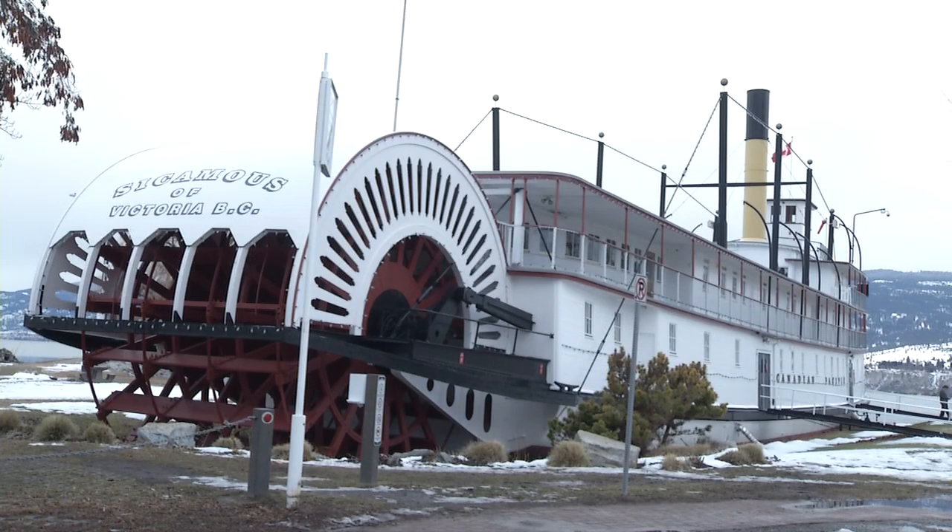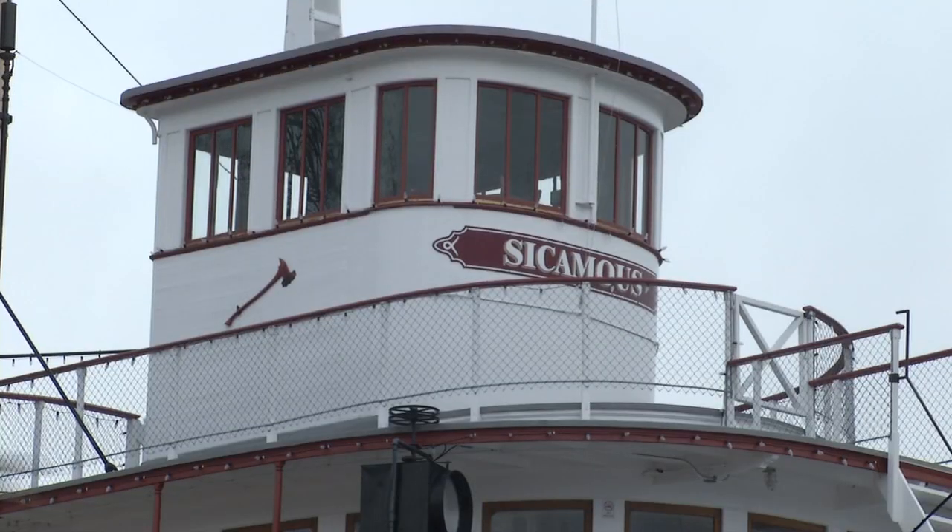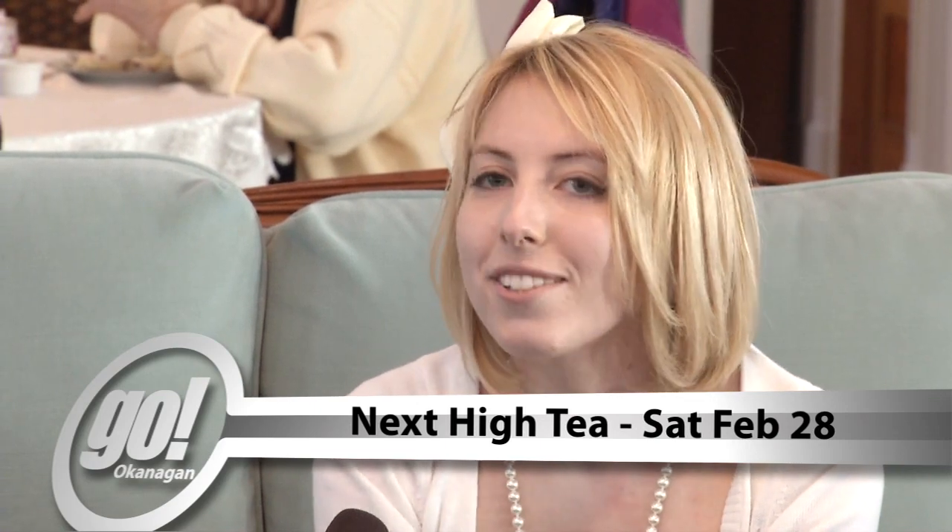And it's more than just a dry museum — you can get involved. There's another tea coming up, so people who missed this one can still have a great time. We've got another high tea happening on Saturday, February 28th — the last day of February — and it's going to be just like this one, only better. You've got to make reservations because it fills up. We've fully booked this time, so if you want to come, make sure you call ahead and get your name on the list.